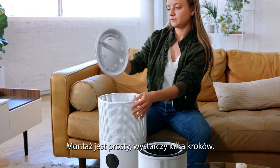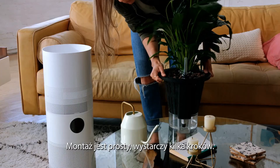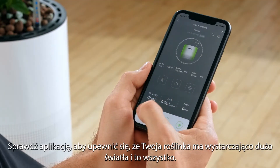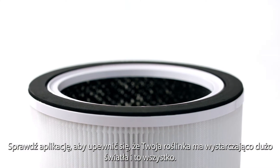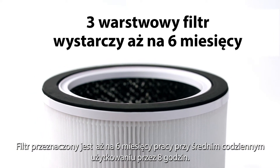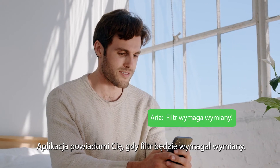Assembly is easy, just a few simple steps. Check your app to make sure your plant gets enough light, and you're good to go. The filter in ARIA lasts about six months with an average eight-hour daily use, and the app notifies you when the filter needs replacing.